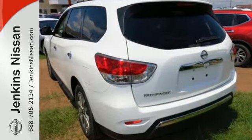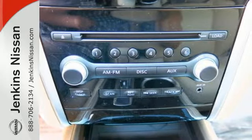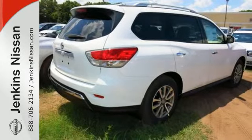Its all-mode four-wheel drive can take you from frugal two-wheel on-road conservation to four-wheel domination with the turn of a dial. Or let auto mode make the choice for you.